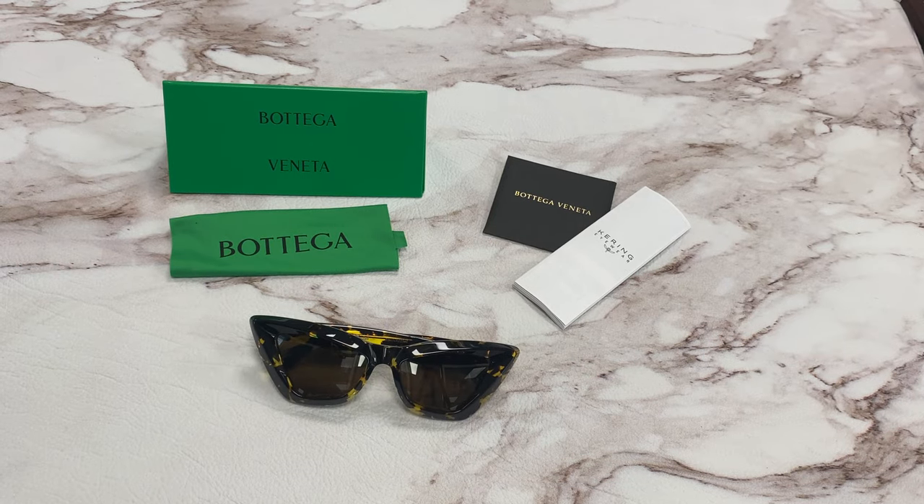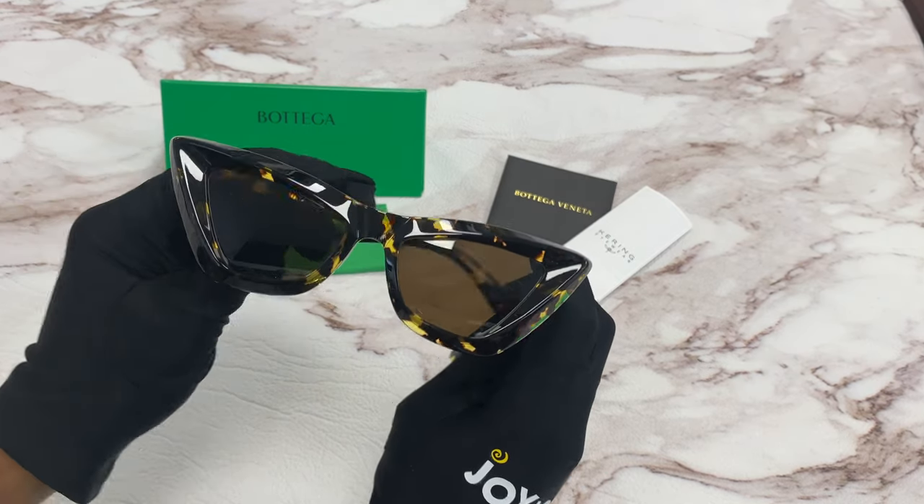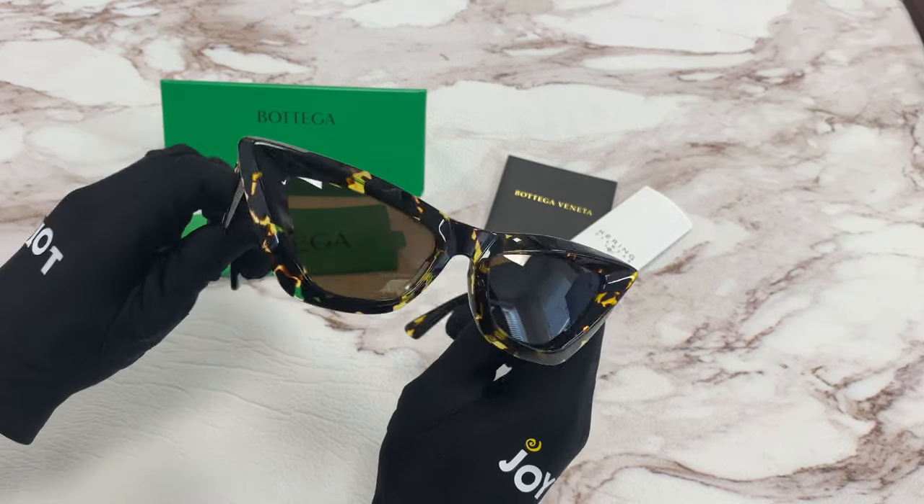Hi, I'm Dylan from JoyLot. I'll be demonstrating Bottega Veneta sunglasses model BV1101S, color code 002. The color of the frame is a Havana gold and the lenses are brown. It has a cat eye shape.